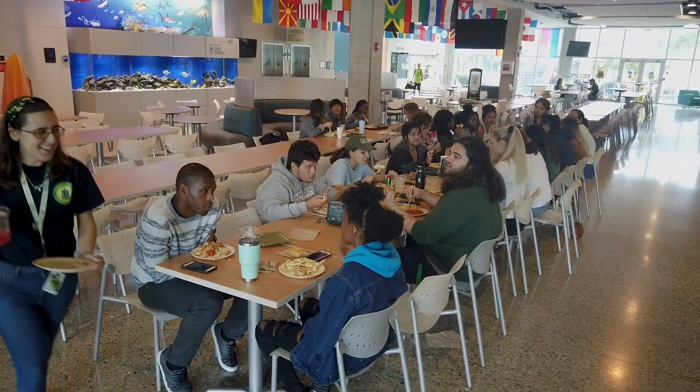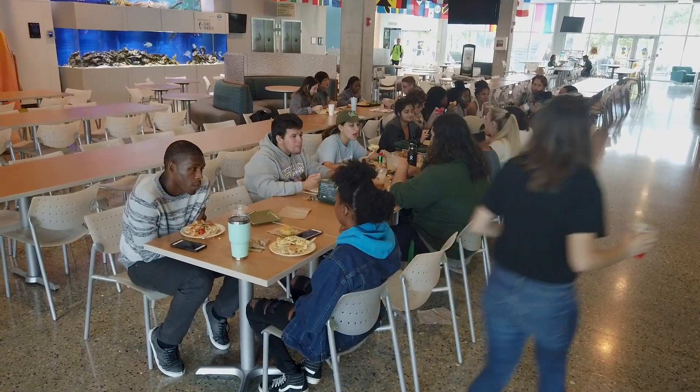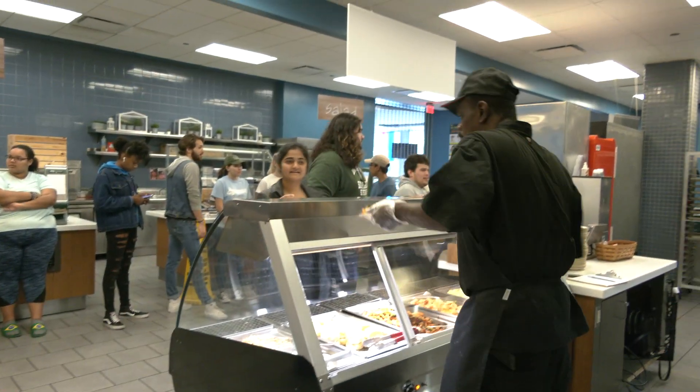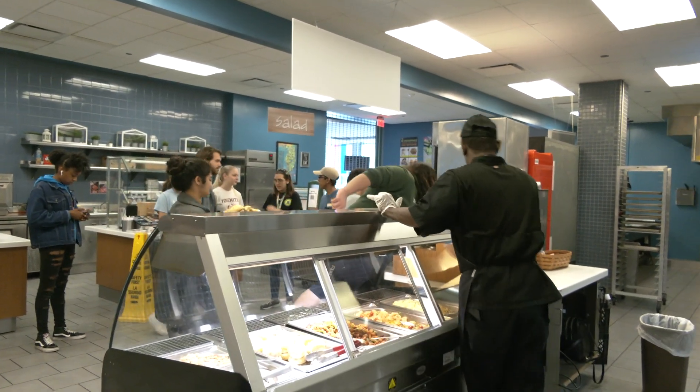The Student Green Energy Fund has always been focused on different forms of reducing. It's been a lot of reducing plastic on our campus and reducing waste in that way, but thinking about the fact that we don't have compost available on our campus, we decided to look into different ways of reducing our food waste without having to go through compost. That's when we found the Orca.